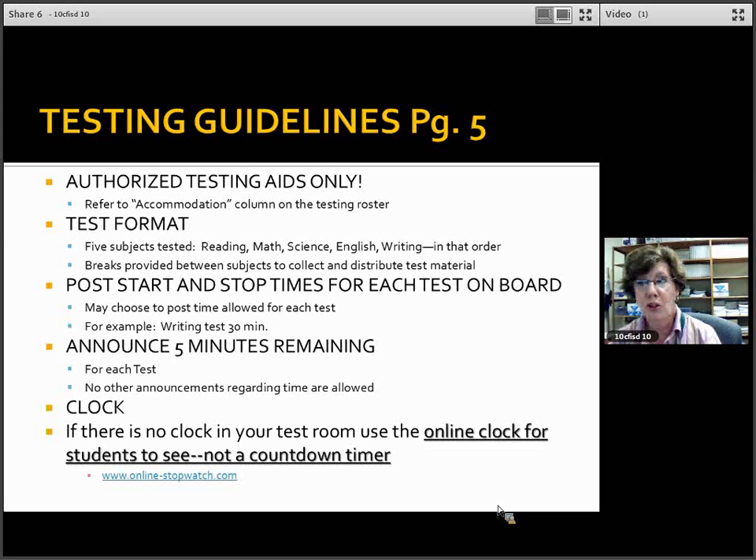If there are accommodations you need to provide, you will see them on the testing roster — only provide what is listed there. There are five subjects tested in this order: reading, math, science, English, and writing. Breaks will be provided between subjects to give you time to collect completed testing material and hand out the next set. You will post start and stop times for each test on the board and are allowed to give one five-minute verbal reminder for each test.